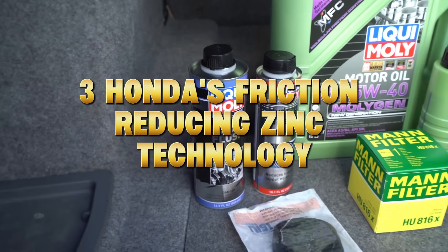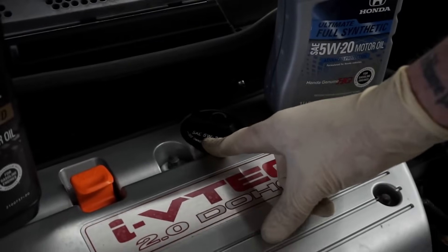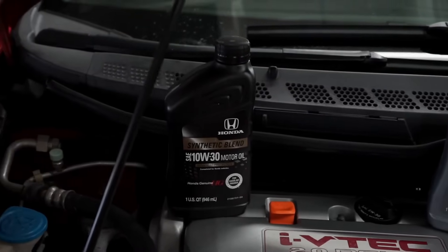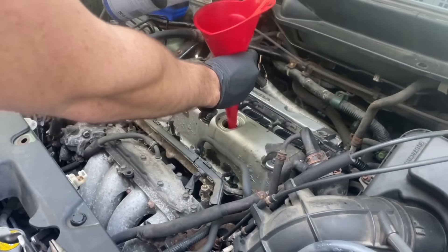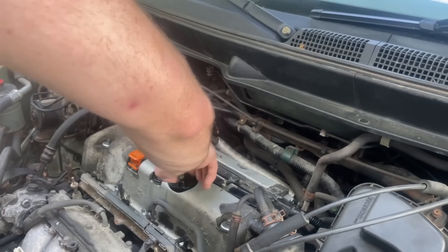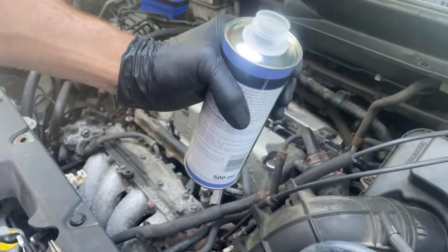Number three: Honda's friction-reducing zinc technology. Honda's 0W-20 full synthetics use a balanced zinc-phosphorus formula to protect tight-tolerance engines while minimizing catalytic converter wear. They don't call it an additive, but that's exactly what it is — a carefully measured anti-wear system. So if you're driving a Honda or Acura, you're already using additive tech, straight from the factory.